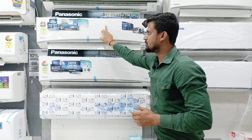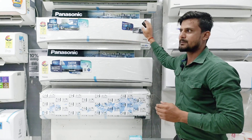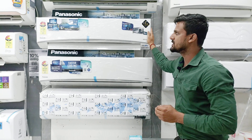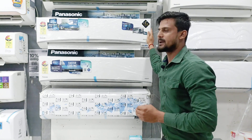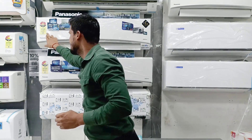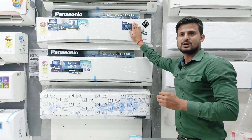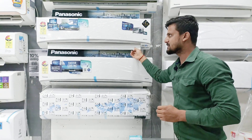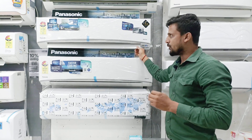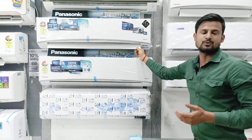Inverter AC is a conversion unit. It will be 100% copper machine with R32 refrigerant gas. It will have 10 years of compressor warranty, 5 years of PCB warranty, an additional warranty, and an outdoor unit warranty. It will be a 5-star AC with 5000-watt cooling capacity. The latest model covers 45 feet with 4-way swing, providing corner-to-corner cooling.